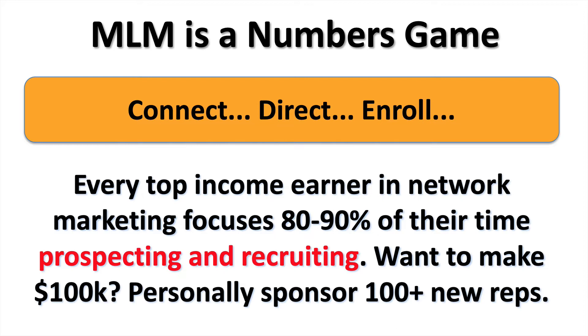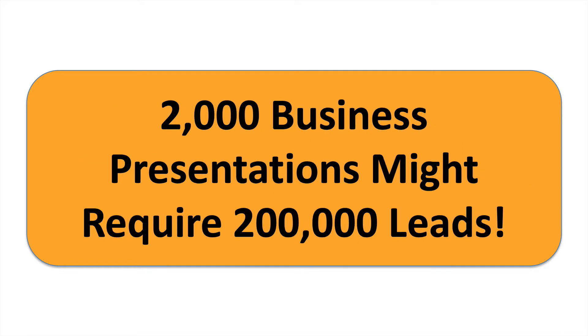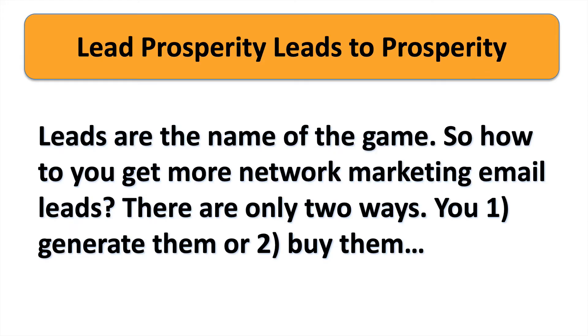If you want to make $100,000 a year, consider the fact that you will need to personally sponsor at least 100 new reps. 100 new reps might take 2,000 business presentations. To give 2,000 business presentations might require 200,000 leads. Lead prosperity in a very real sense leads to prosperity — leads are the absolute name of the game.